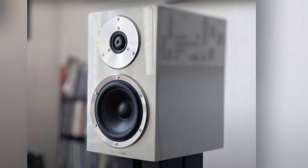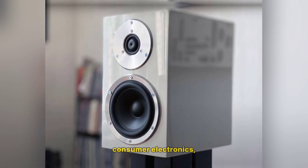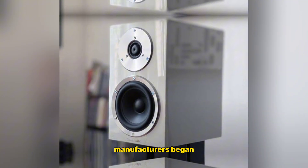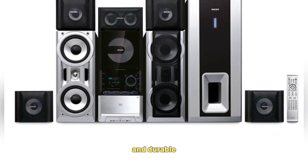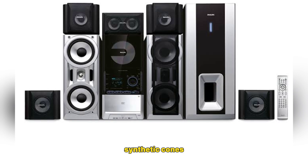Advancements in Materials – 1950s–1970s: With the rise of consumer electronics, manufacturers began experimenting with lightweight and durable materials for speaker components, such as synthetic cones and magnets.